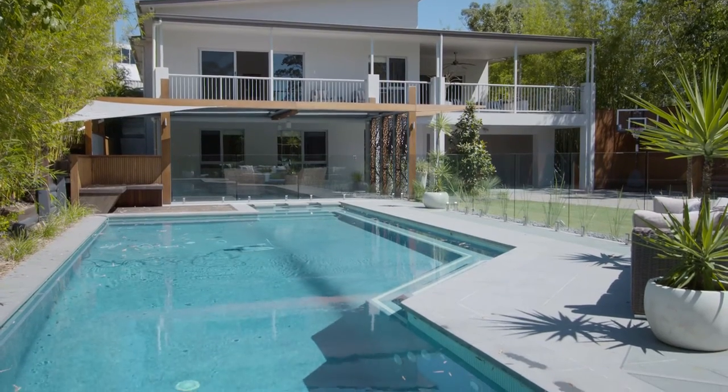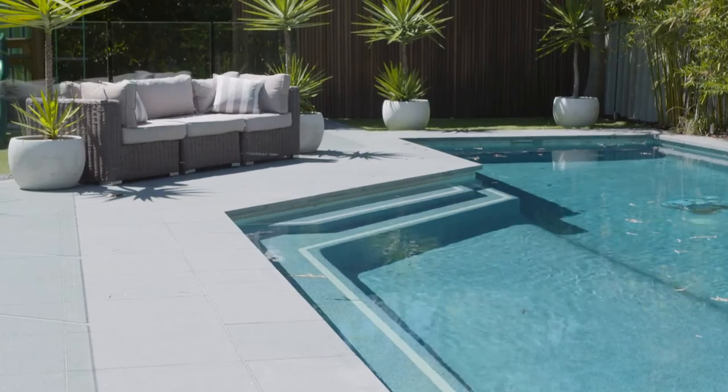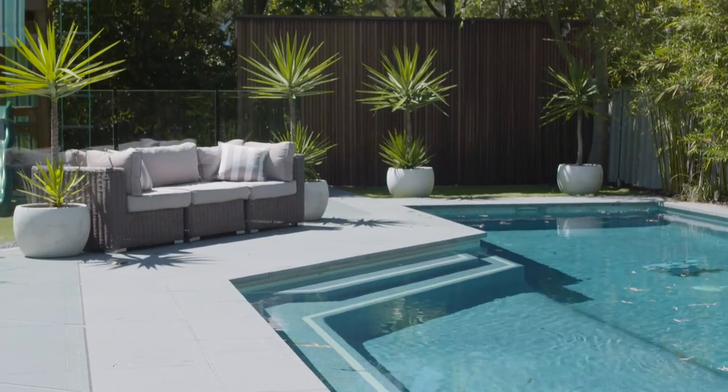And then you've got this almost new, fabulous large swimming pool. It's so inviting.